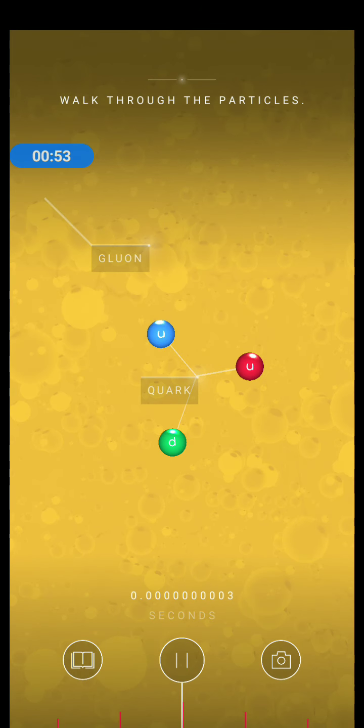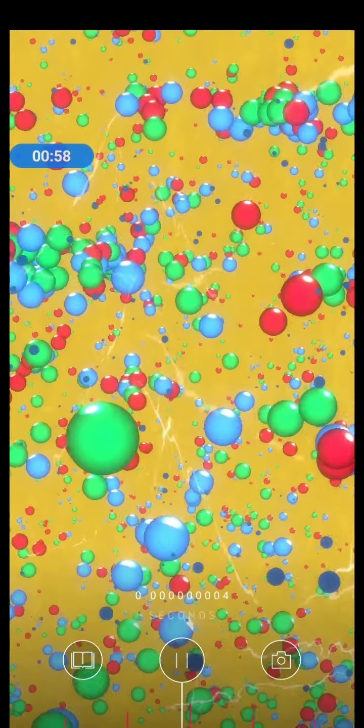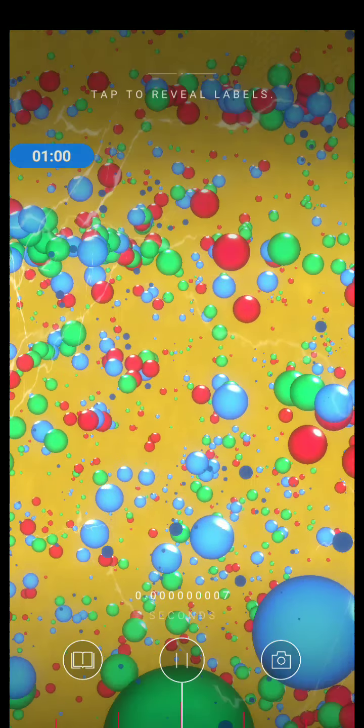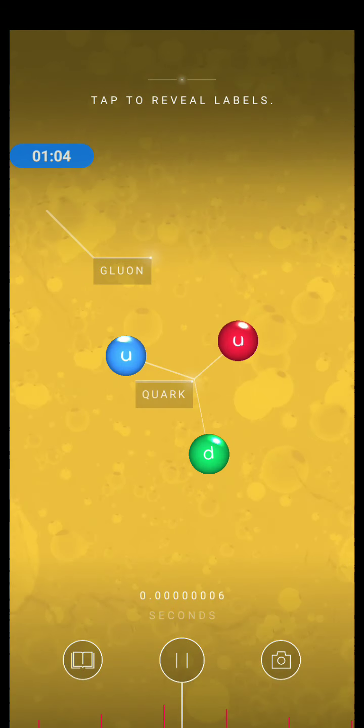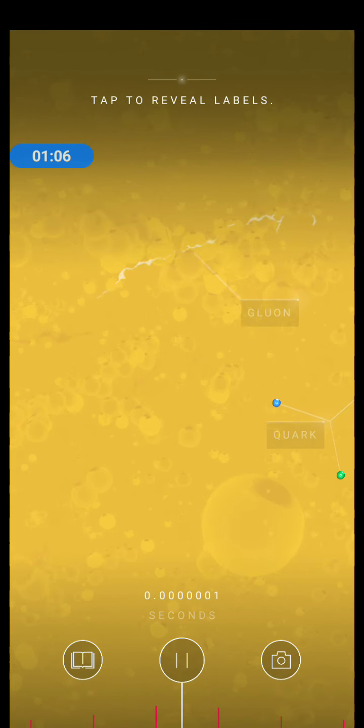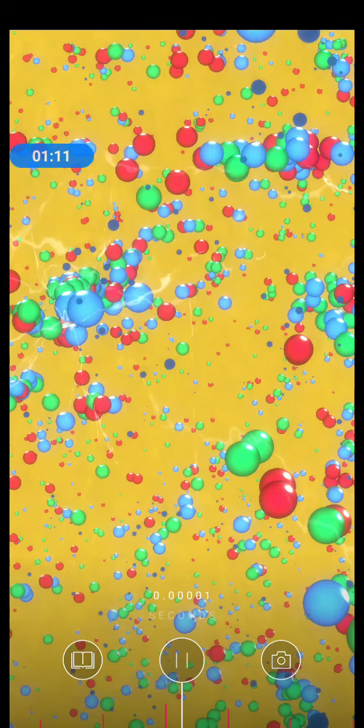Quarks and electrons are the tiniest known building blocks of everything in our universe, including you. Within a millionth of a second, as the universe cools, the quarks start to combine. Let's see how different quarks combine to form a proton and a neutron.